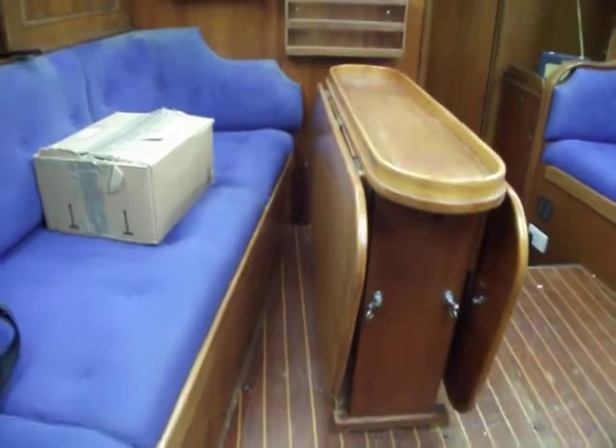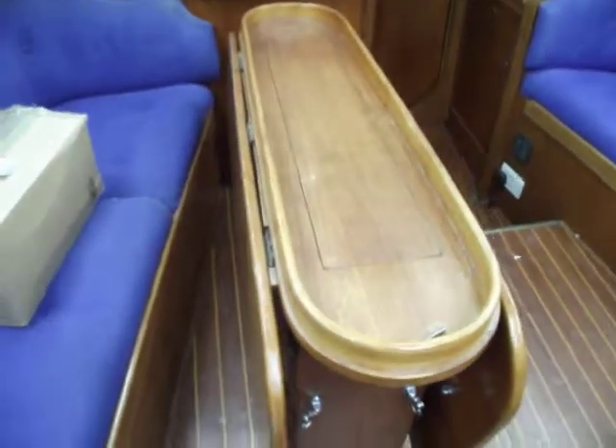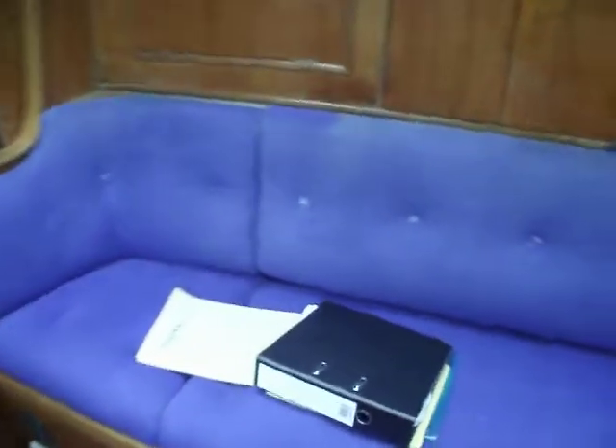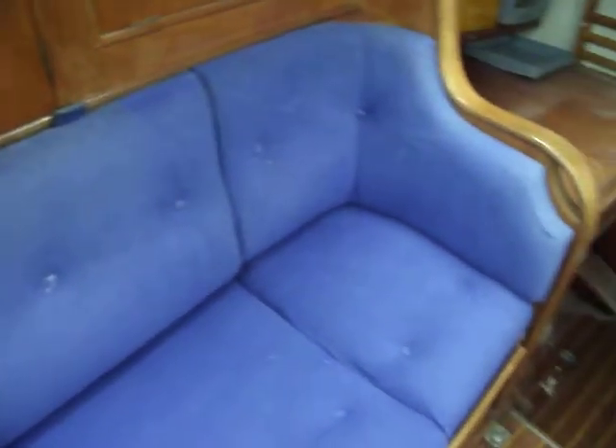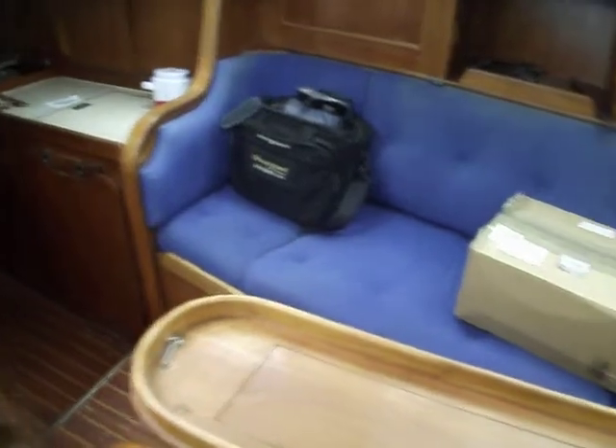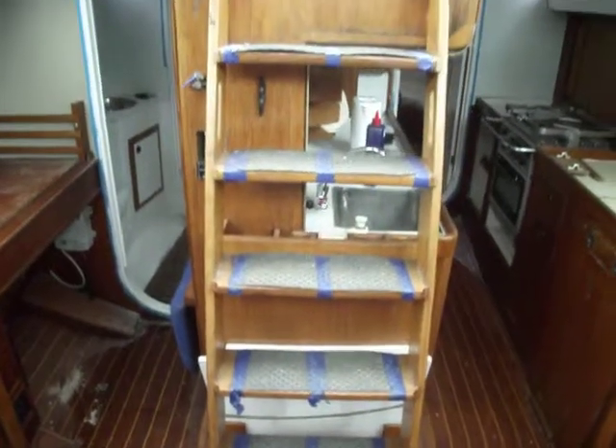Finishing back into the saloon, we have the drop leaf folding table and seating area which also makes a single berth if needed. Similarly on this side. So we've got a double in the forward cabin, double in the aft cabin, and the option of two singles in the saloon if required, with steps leading up.